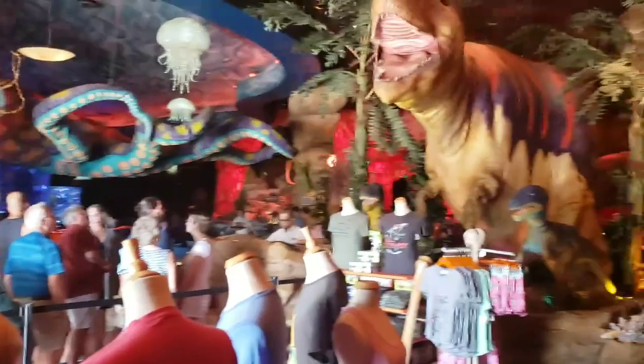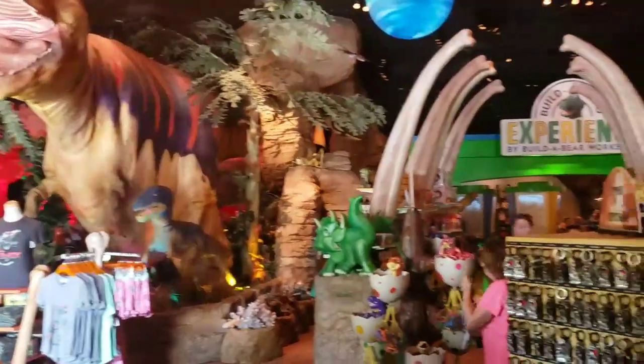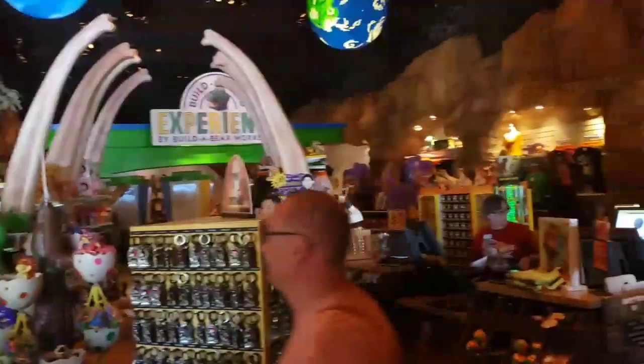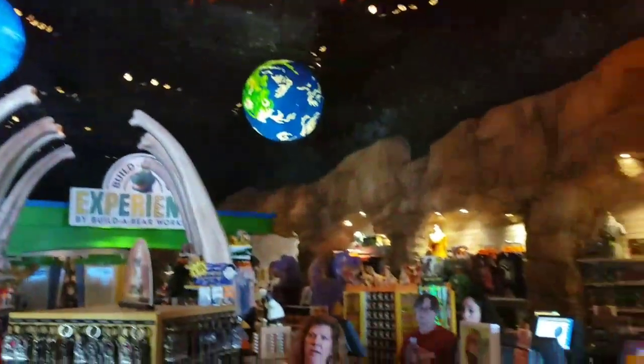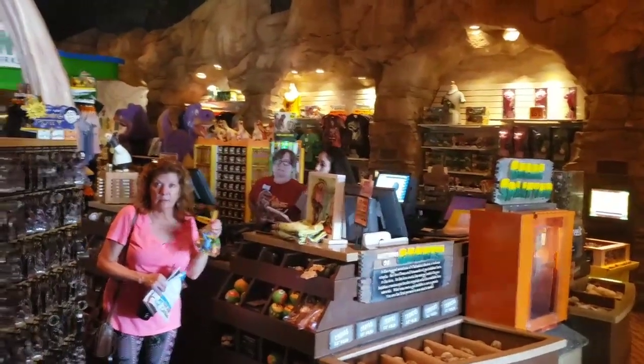We're in the T-Rex Bar — that's a restaurant. It's very noisy, but look at these cool animals in here. Hamburgers start at $17.25 and I believe you can add fries for about $5. Very cool looking place. Linda's finding more toys.